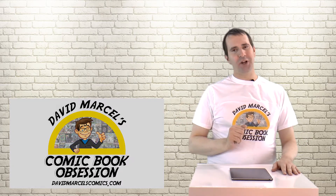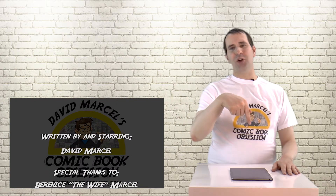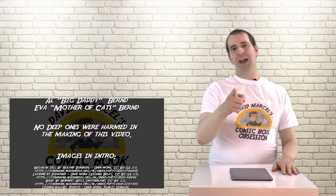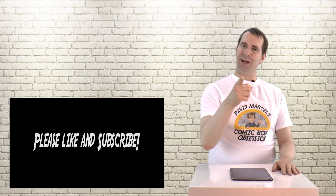So there you have it — that's my review of Where's My Shoggoth. Be sure to check out one of these other videos, like and subscribe below, and check out the link to the product on Amazon. I'll see you around. And keep your eyes peeled for these random single issues. I'm David Marcel and this is my comic book obsession.